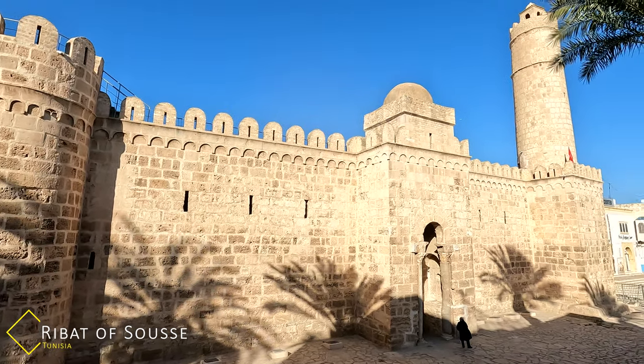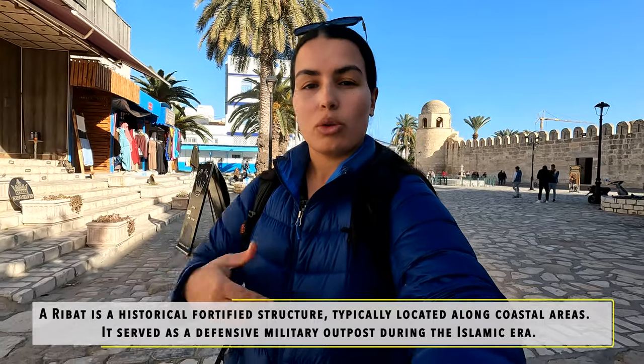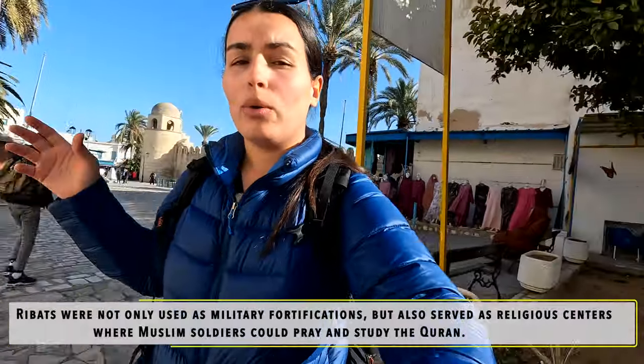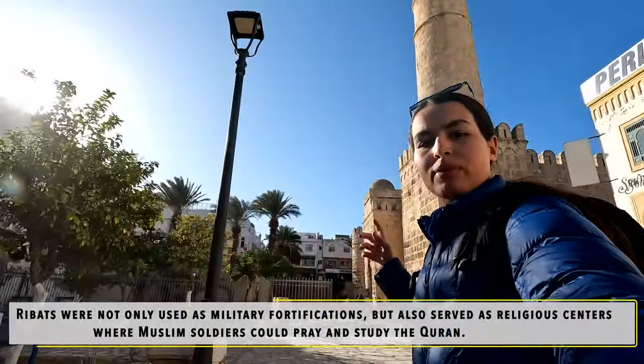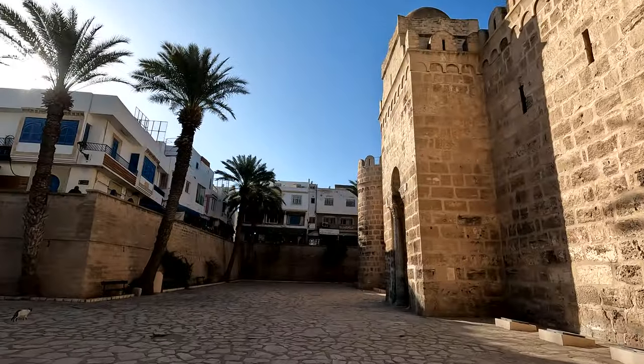Like I explained in my previous video, a ribat in North Africa or in the Islamic world is a sort of military fortress. It serves military purposes but it's also used for prayers. The people who stay in the Ribat are usually called the Murabitin. So that is the monument behind me and I'm gonna go check it out and see what it looks like from the inside.